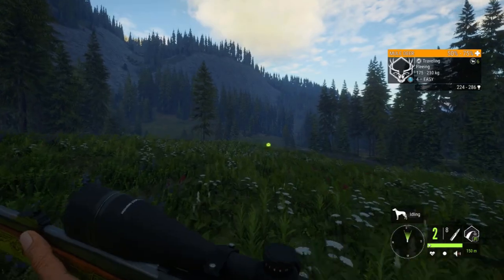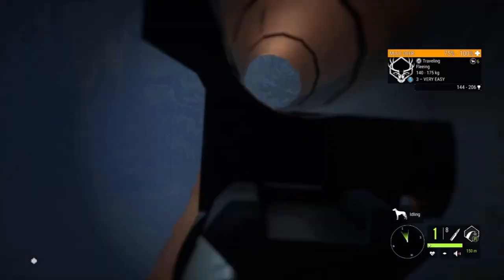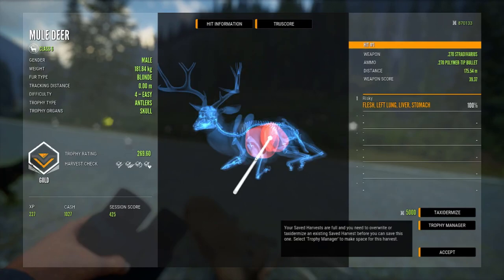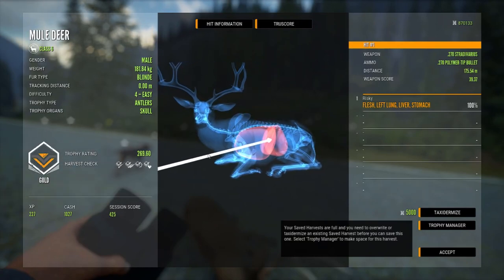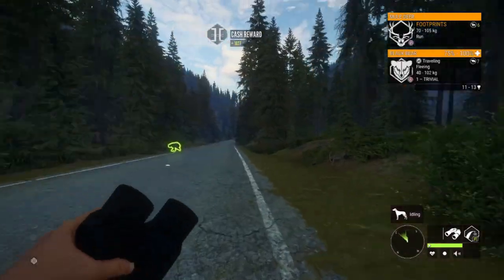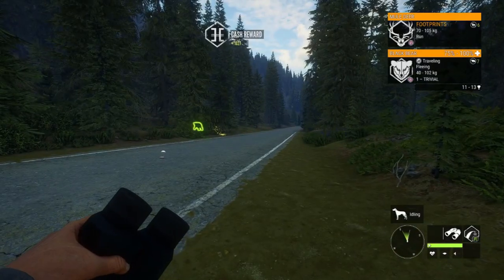Just kidding, I'm too impatient for that. Here's our level four — left lung, liver, and stomach, a 269.60. Not a bad one, pretty nice rack on him, I'll take it. And there's a bear trotting around next to me. Let's see if we can find that other one we shot.